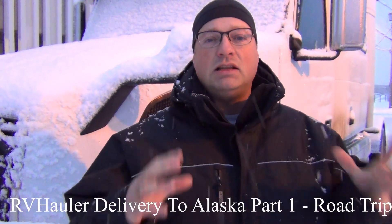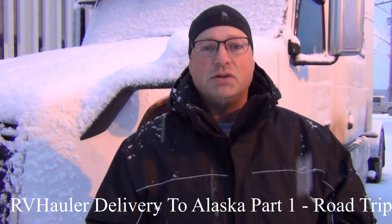Hi, I'm Greg from RV Haulers. I'm standing in front of Calder. He is a 2011 Volvo Model 730 that has been purchased by Tom and Karen. And as always, I love to deliver my RV Haulers.